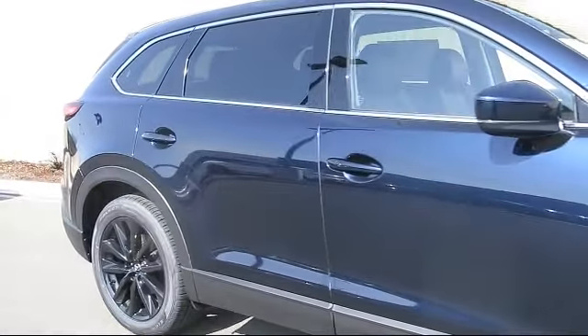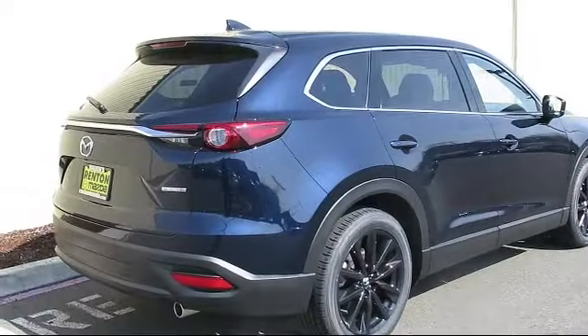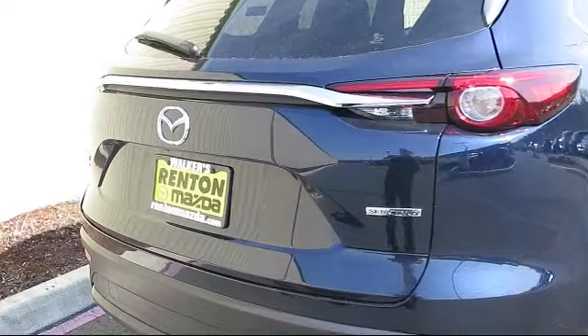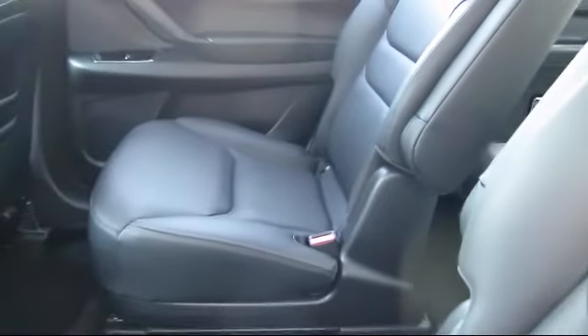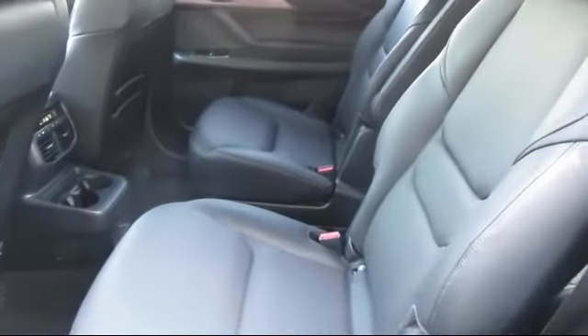Additional features include automatic full-time all-wheel drive, dual stage driver and passenger seat-mounted side airbags, towing equipment including trailer sway control, leather steering wheel with auto tilt-away, leatherette door trim inserts, power liftgate rear cargo access, and curtain first, second, and third row airbags.